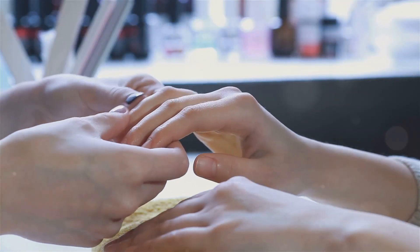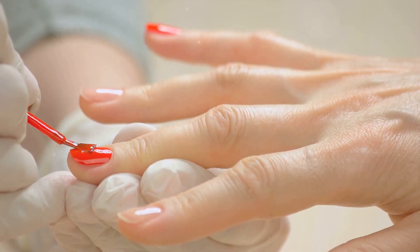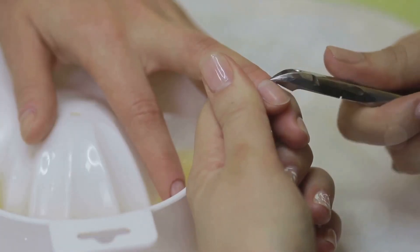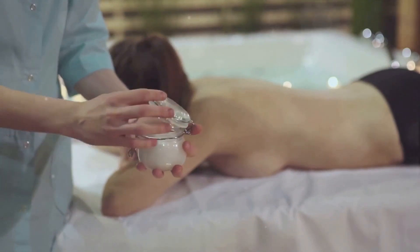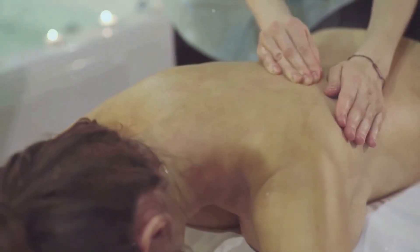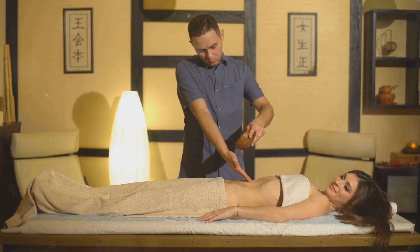Nail strengthener: the nutrients in castor oil, such as vitamin E and omega-6 fatty acids, help strengthen brittle nails and prevent breakage. Mix equal parts castor oil and coconut oil and apply to nails and cuticles. Leave it on for at least 30 minutes, then rinse off. Pain relief: castor oil has analgesic and anti-inflammatory properties that can help relieve muscle and joint pain. It penetrates deep into the tissues, providing soothing relief. Warm up castor oil slightly and massage it into the affected area using circular motions. Leave it on for a few hours or overnight for maximum relief.